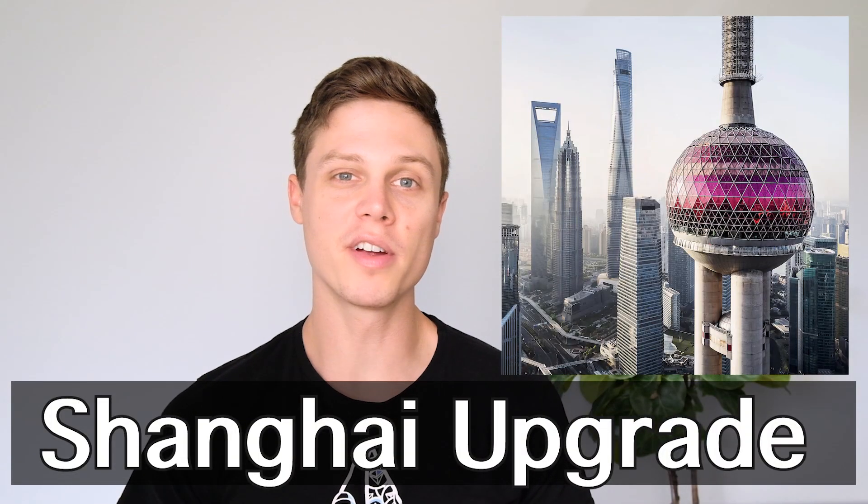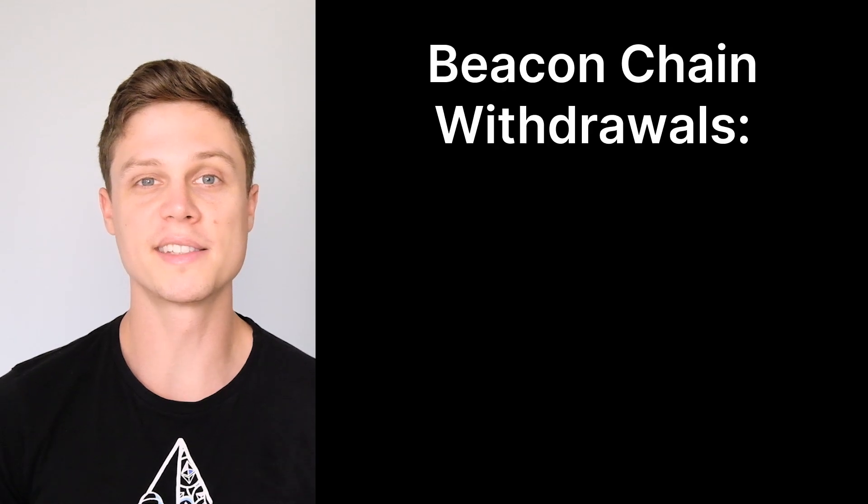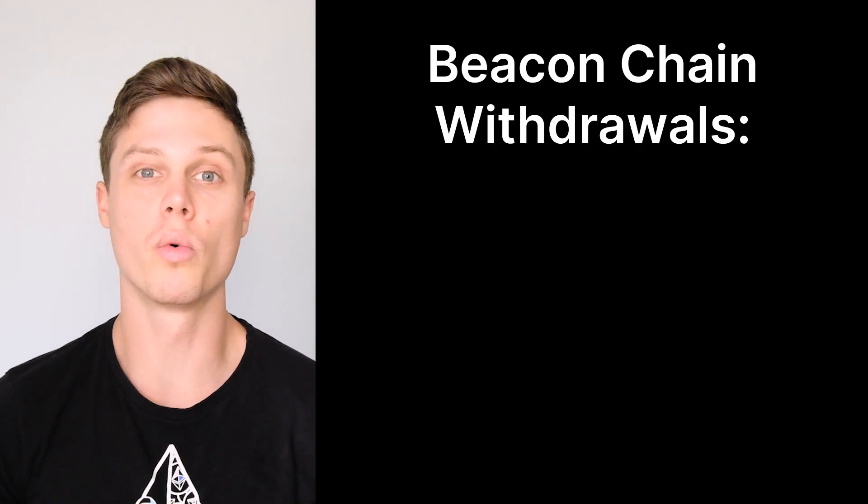In this video, I'm going to tell you everything that you need to know about Ethereum's upcoming Shanghai Upgrade. The center point of this upgrade, and the most important thing that you should take away, is that beacon chain withdrawals will be enabled.